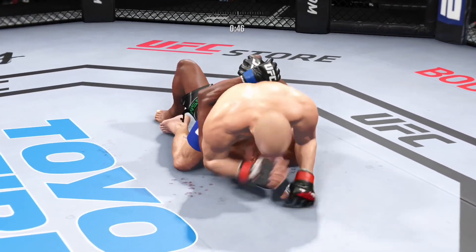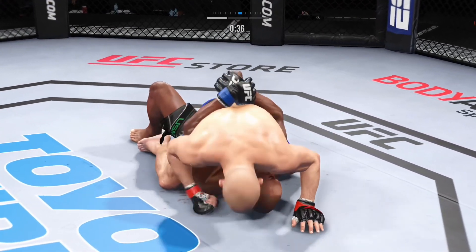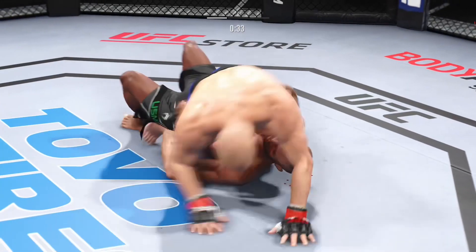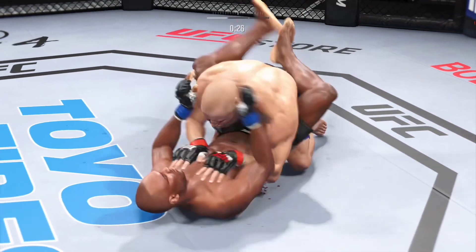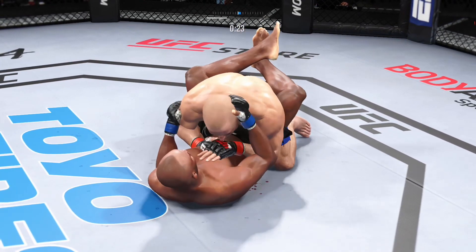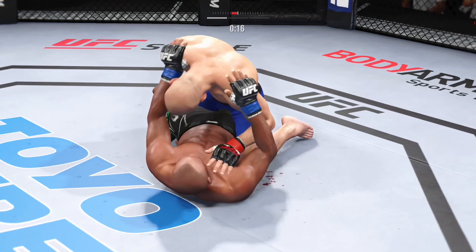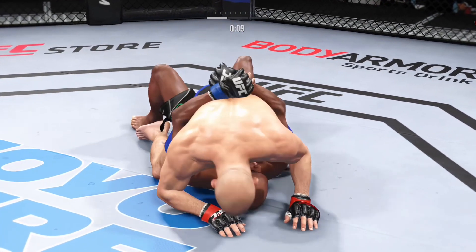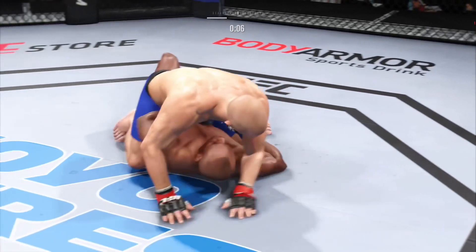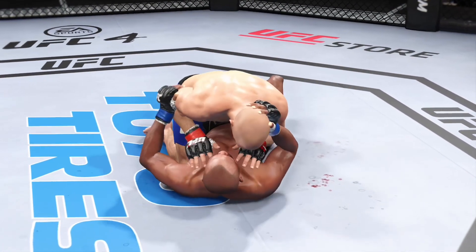St. Pierre's right back to the full mount. Nice job using his strength there to posture up. He's gonna start looking to land big shots from the top. Inside the open guard of his opponent, gotta be careful playing around for too long here on the ground with this guy. Strong bottom work here, staying busy. St. Pierre's back in full mount. Working off of his back here. Looks like he may try to hip escape. Round two straight ahead.